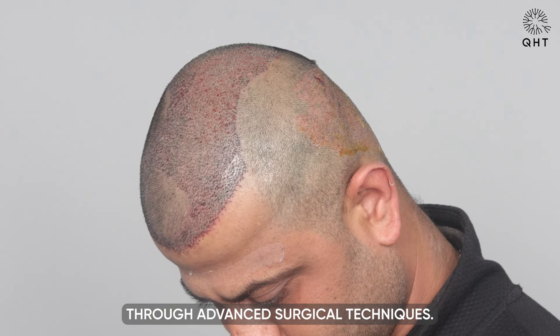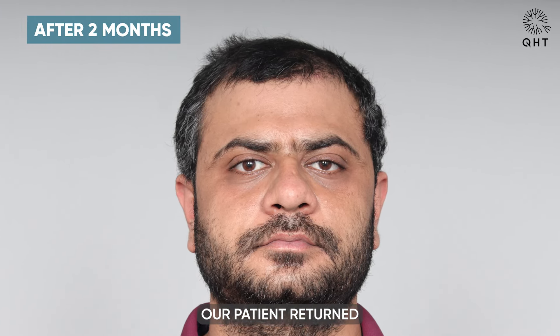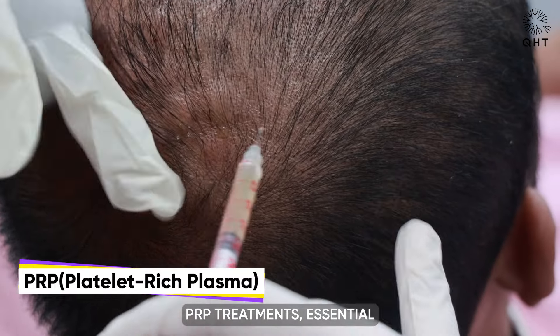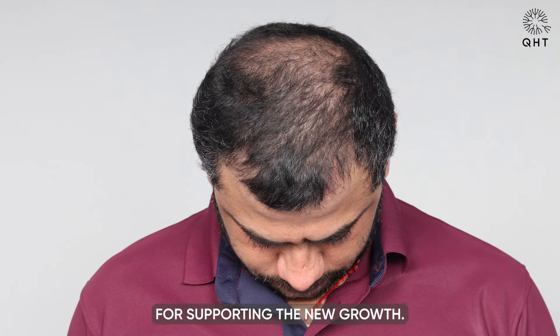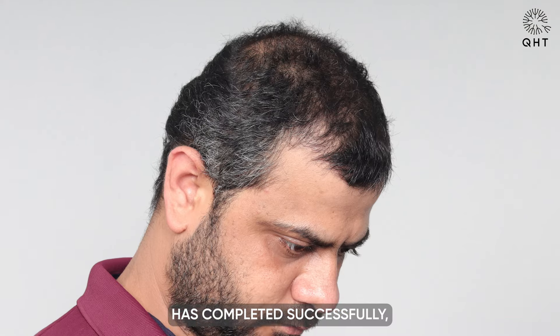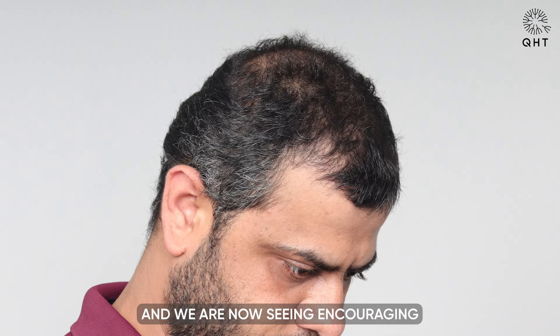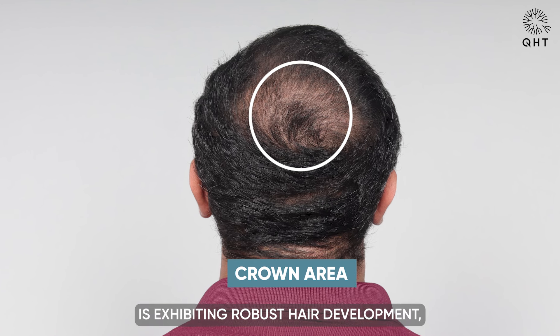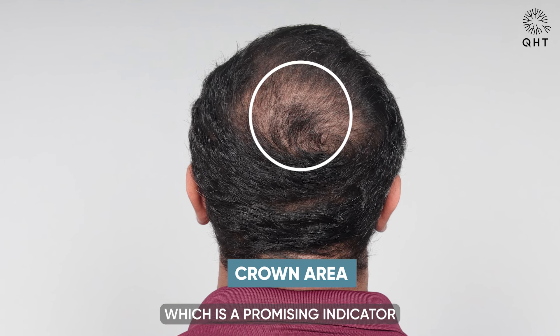Two months after his hair transplant, our patient returned for a routine checkup and continued PRP treatments, essential for supporting the new growth. We are pleased to report that the initial shedding phase has completed successfully and we are now seeing encouraging signs of new hair growth. The crown area in particular is exhibiting robust hair development, which is a promising indicator of the procedure's success.